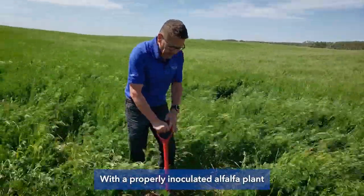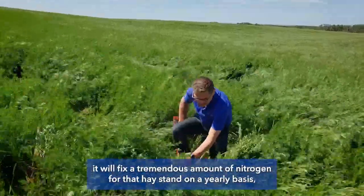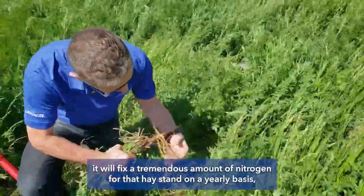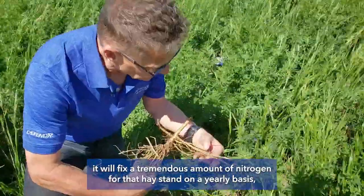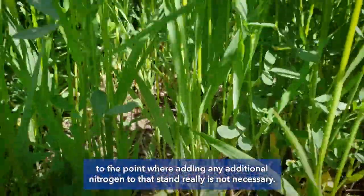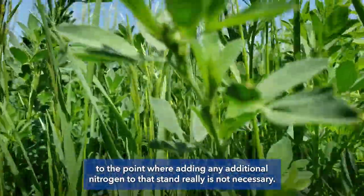With a properly inoculated alfalfa plant, it will fix a tremendous amount of nitrogen for that hay stand on a yearly basis, to the point where adding any additional nitrogen to that stand really is not necessary.